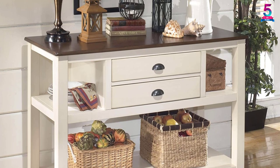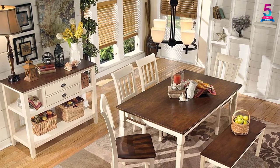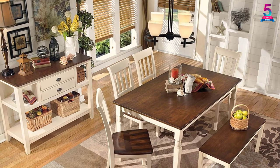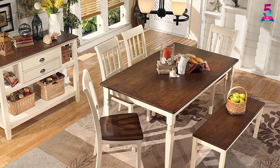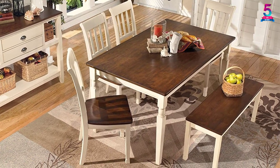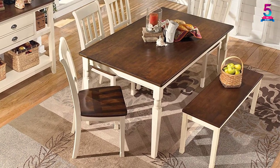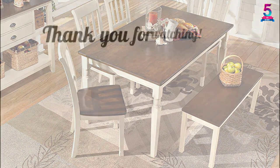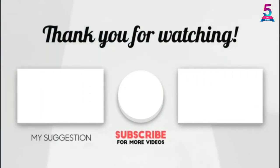The tabletop has a warm burnished brown finish to add charm to your dining or living area. The drawers, shelves, and legs have a cottage white finish to complement your home decor. All necessary hardware and tools are included with easy-to-follow instructions for straightforward installation. Thank you for watching — if this video was helpful, please like, comment, and don't forget to subscribe.